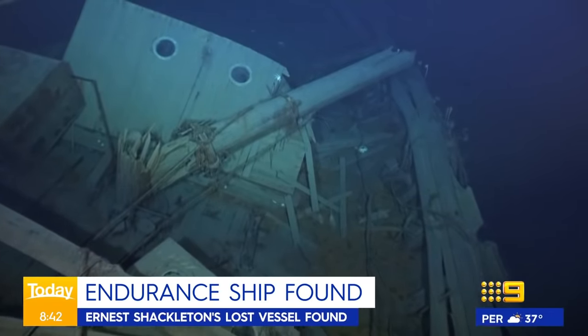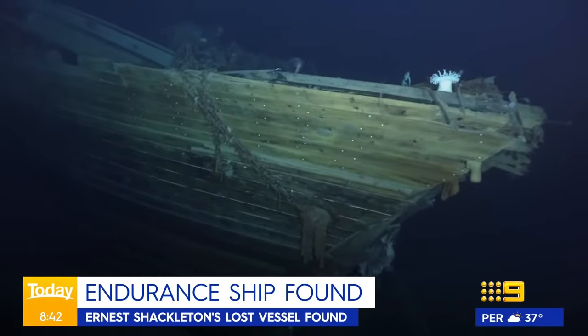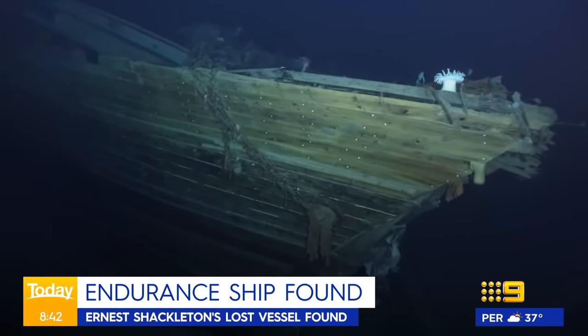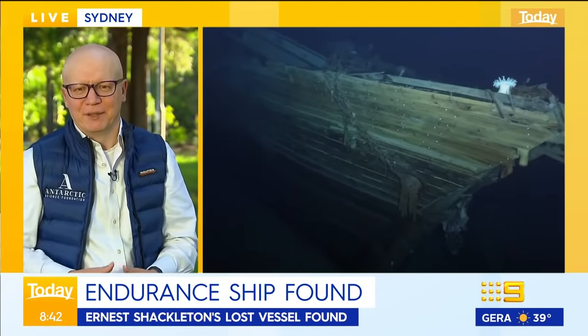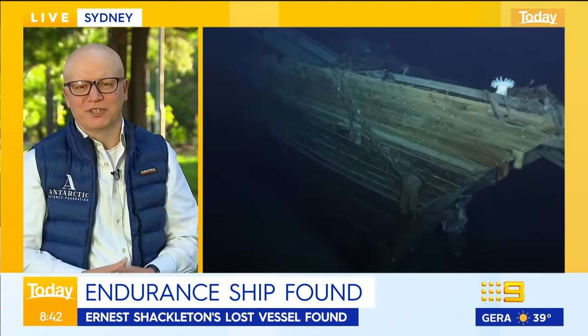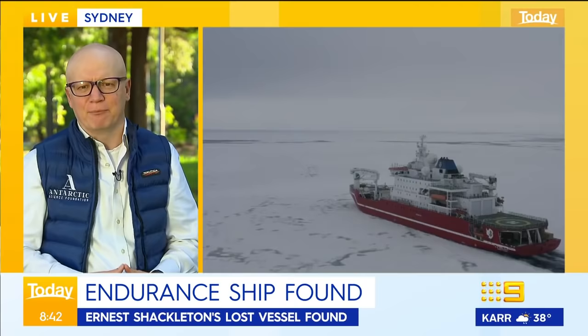How did you locate it? Was it a couple of hundred metres of water? It's in three kilometres of water, Carl. It's in one of the most treacherous seas in the world, the Weddell Sea, in freezing temperatures.